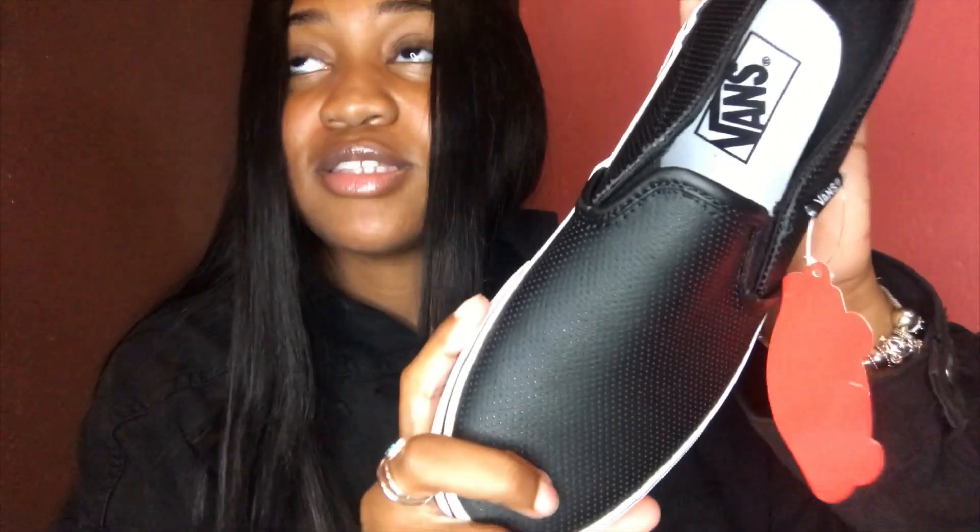The next pair of Vans I got are black leather slip-on Vans — just simple ones. The checked ones I had before look a mess now, so these are going to last a little longer. Since they're leather, they won't get dirty as easily.